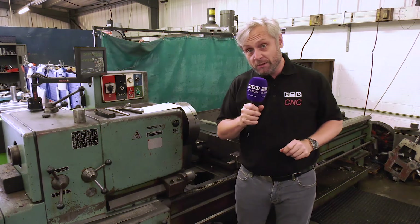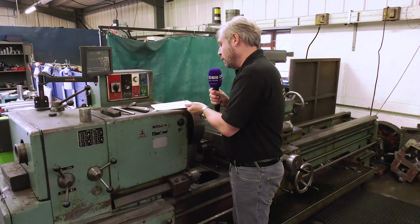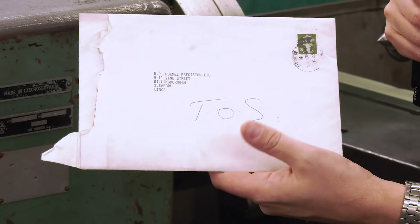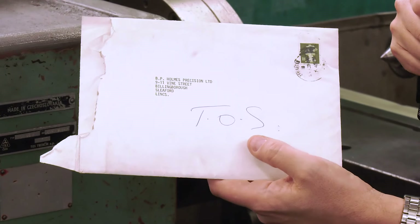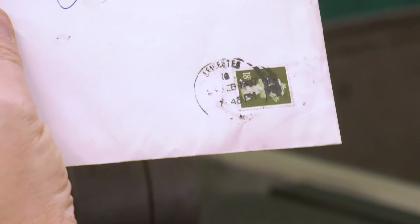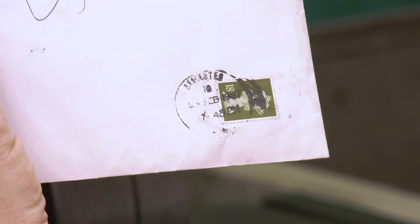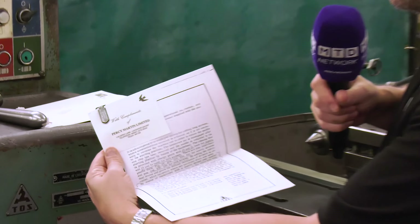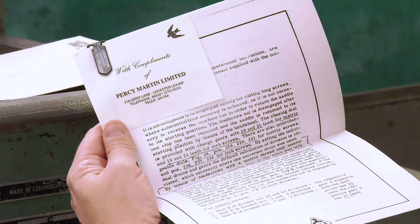I found some original documentation. Here we have it addressed to BP Homes Precision Limited in Lincolnshire, as we said. It's a Toss machine — they've labelled that. The date stamp there, it's not very clear, but it reads 1987. But it does get better than that — the machine is actually from Percy Martin Limited, so it was actually bought secondhand in 1987.